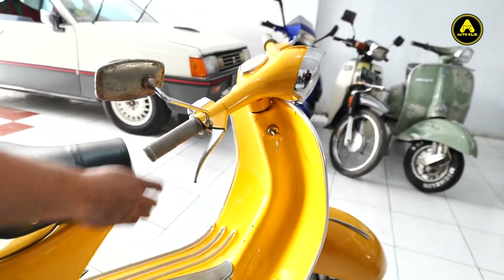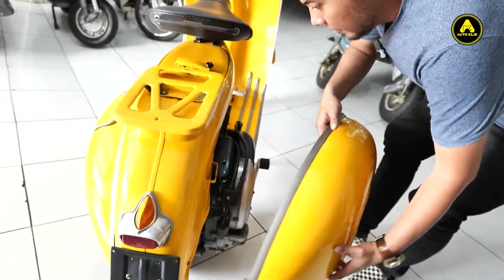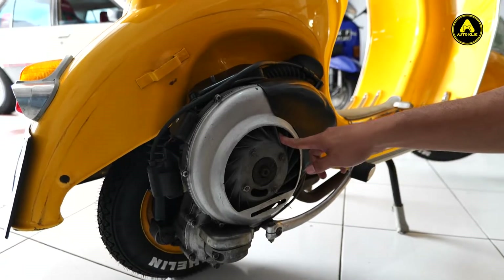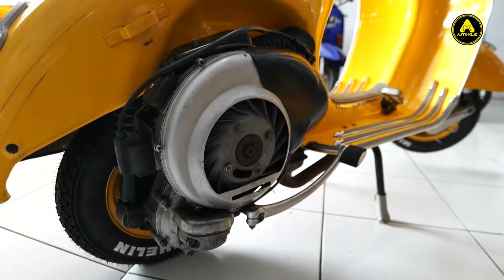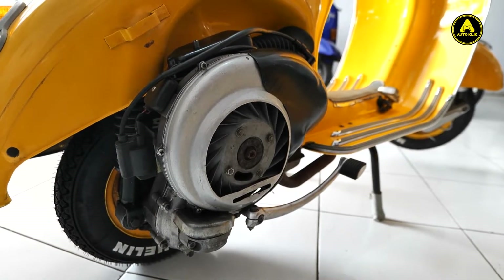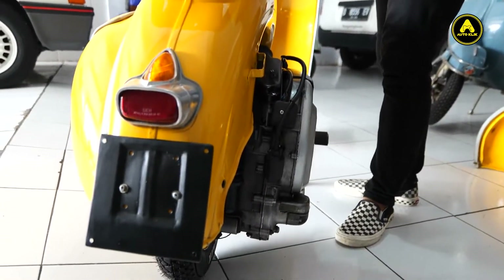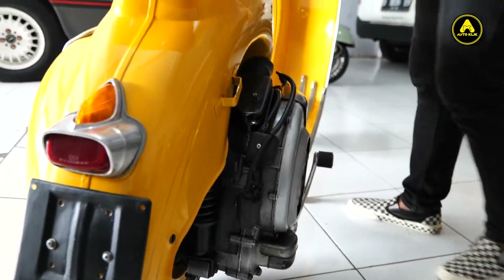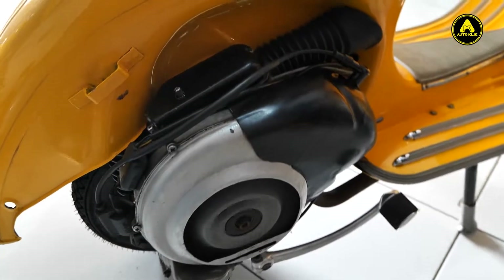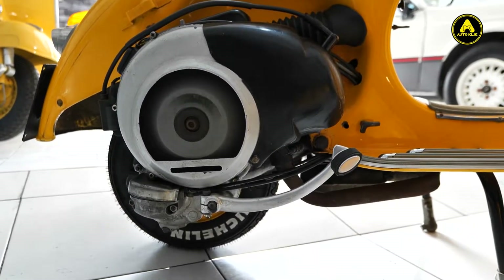Kita bahas soal mesin. Di sini, mesinnya masih bawaan pabrik. Cuma magnetnya udah pakai VBB yang tahun 64an. Mesinnya masih original. Kita sekarang tes mesinnya. Sekali setelah, langsung hidup. Dan ini mesinnya masih sehat. Siap gas aja pokoknya. Bisa buat harian, boleh. Touring pun siap gas pole.